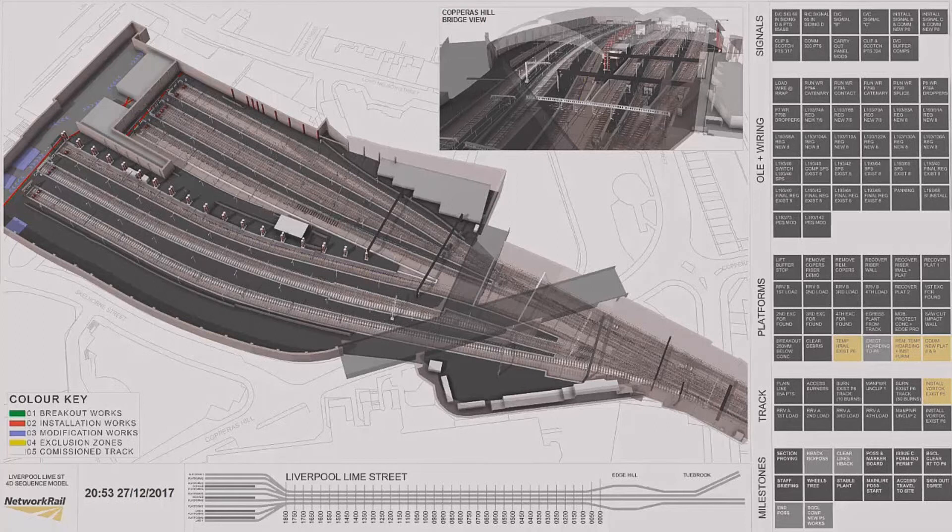4D was also responsible for saving nearly seven million pounds on one particular project through Schedule 4 and Schedule 8 costs, as well as rework out of the risk pot. There were about 13 different problems found in the programme and we were able to resolve them early. 4D modelling does pay for itself.